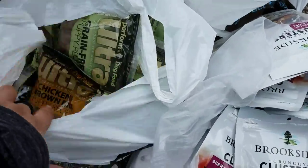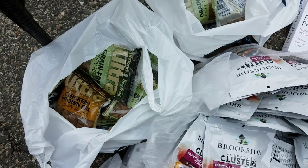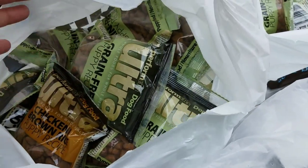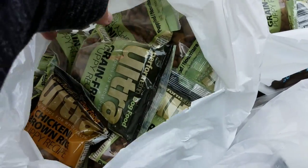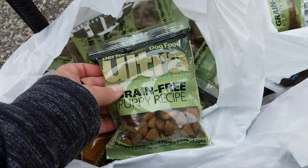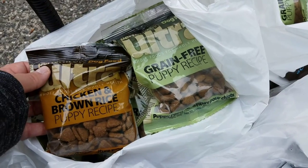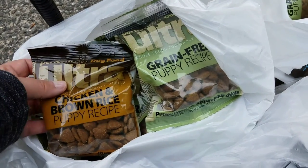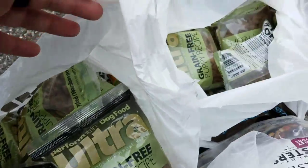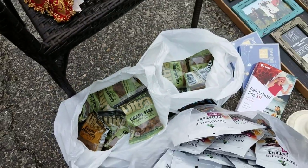Then I went to a private pet store — it's not a chain and they don't sell animals. So that was really good because there was no feces or anything in the garbage, no bedding or things like that. I got a ton of these ultra grain-free puppy recipe dog food samples. They expired just a couple days ago, so I'm going to check online to make sure they weren't recalled. There's probably about 30 of these between both bags, so that was an awesome score.